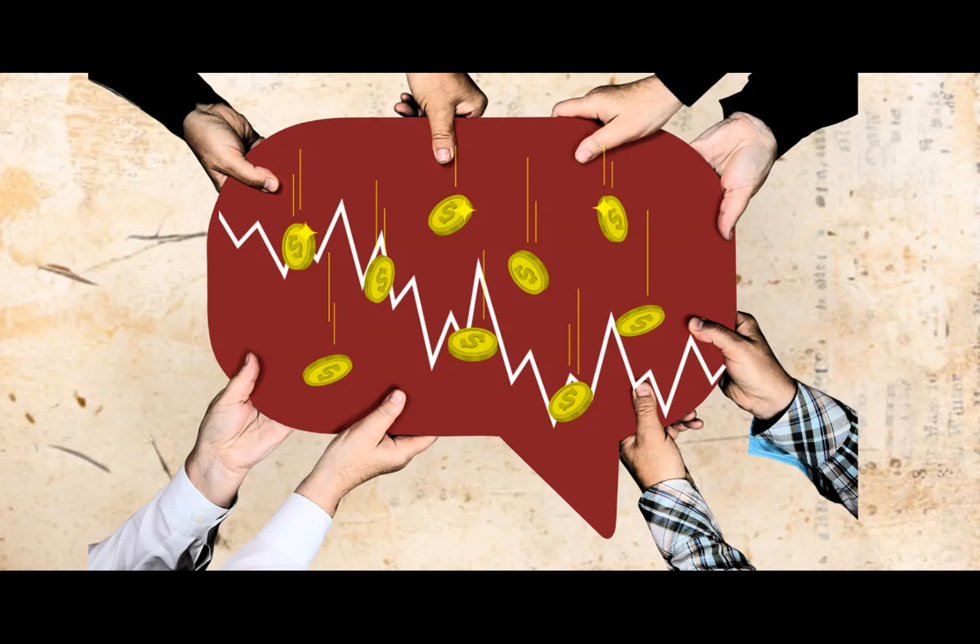He notes the significance of retesting previous resistance as new support, indicating potentially bullish momentum if maintained. On the shorter timeframes, Bitcoin is currently retesting a critical area between $68,000 to $69,000, which previously acted as both resistance and support. A bounce from this level could signal further upside potential.